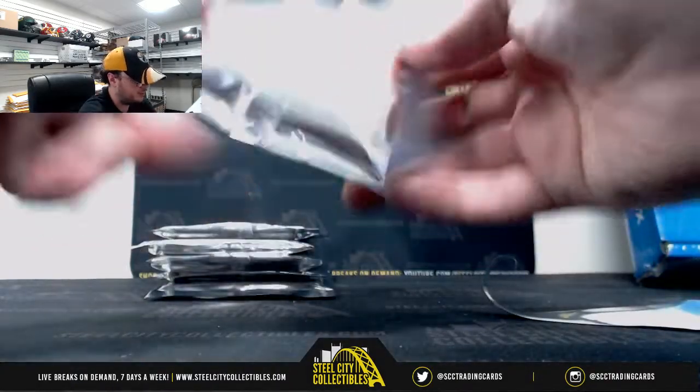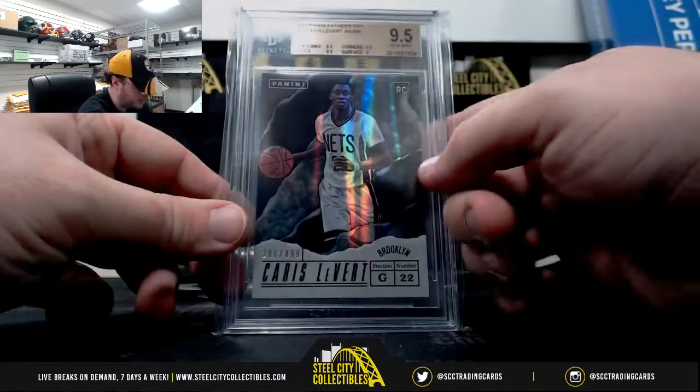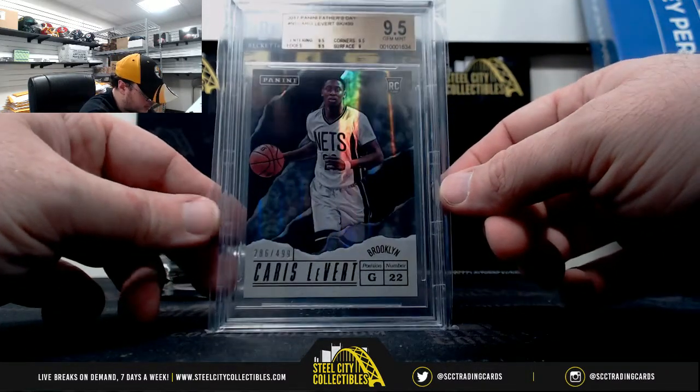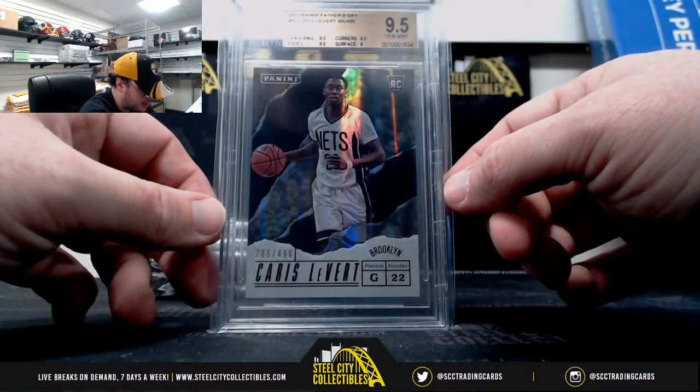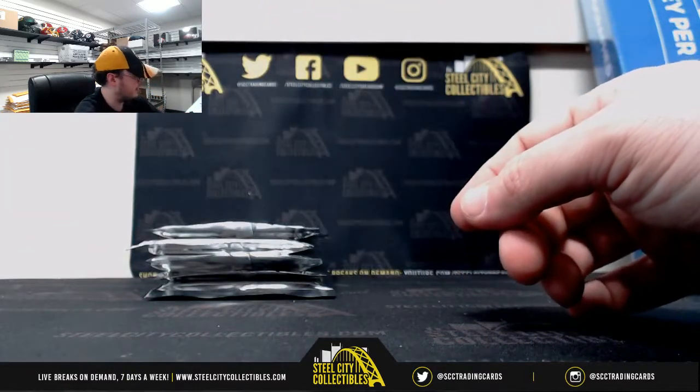Next pack here, Caris LeVert, number 286 of 499. It's a 2017 Panini Father's Day Rookie, Gym Mint 9.5. Three 9.5 subgrades and a 9 on the surface.